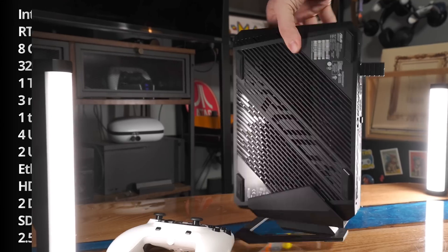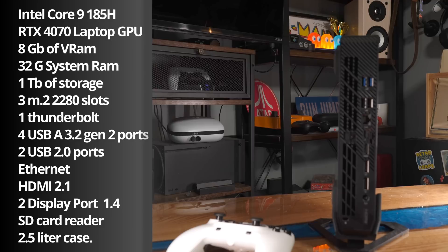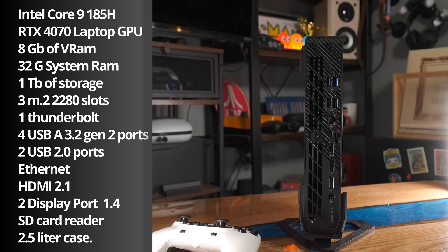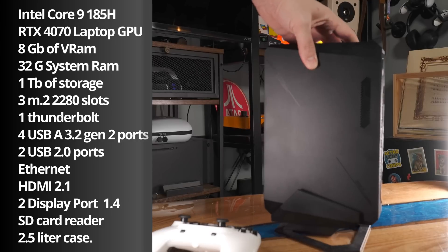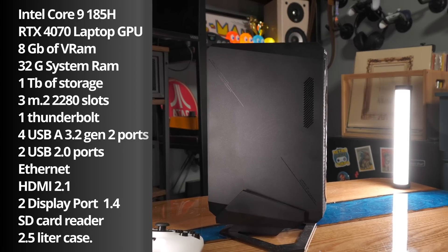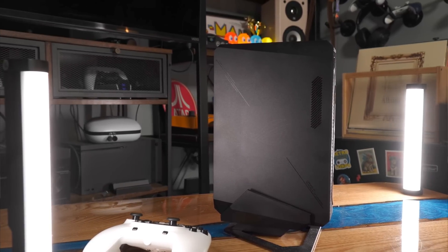The ROG NUC has an Intel Core 9 185H processor, an RTX 4070 laptop GPU — a big upgrade over what I already have, though not quite as powerful as a full desktop 4070. It comes with 8GB of video RAM, 32GB of system RAM, and a terabyte of storage, which is upgradable because it has three M.2 2280 slots. The I/O is pretty great for such a small system: one Thunderbolt port, four USB-A 3.2 Gen 2 ports, two USB 2.0 ports, Ethernet, HDMI 2.1, dual DisplayPort 1.4 ports, a headset jack, and an SD card reader on the front — all in a 2.5-liter case.